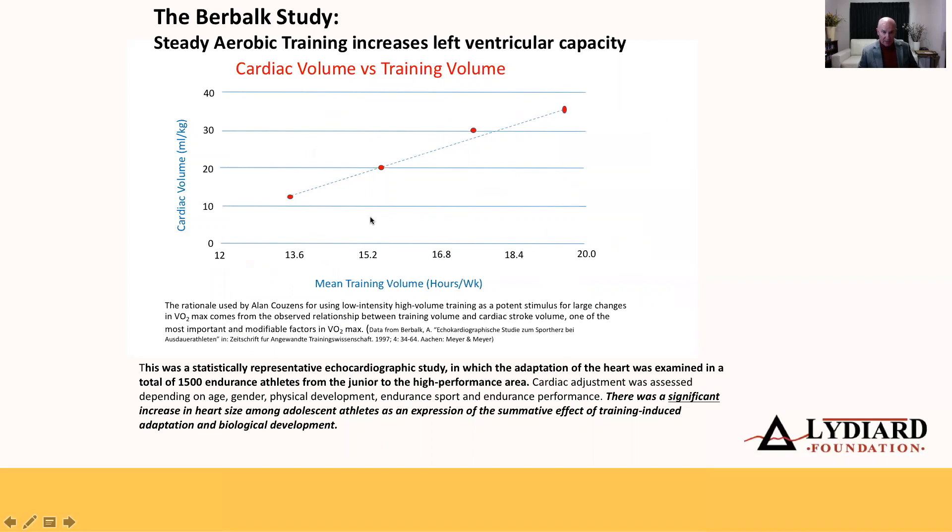The left ventricle will grow in its capacity over a training lifetime quite significantly. This is the Burbock study - a study of 1,500 endurance athletes from junior to high performance level, done by Alicia Burbock, a physiologist, around 1997. It shows quite significantly how aerobic volume of training - with almost no high-intensity training - has a near-linear relationship to actual cardiac volume, or the capacity of the left ventricle. As training hours per week increase, there's a direct correlation with average measured capacity.